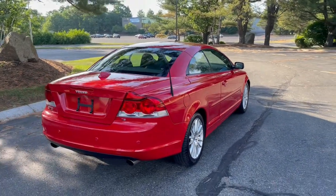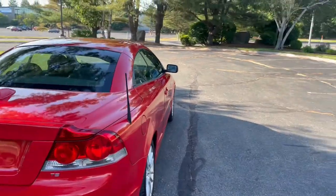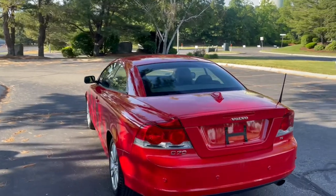Very nice car — look at that paint, clean. I'm definitely going to miss this one; I had a lot of fun with this car. Somebody's going to have an awesome summer with this one.